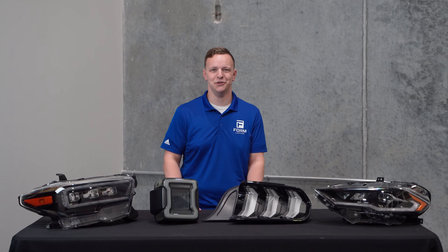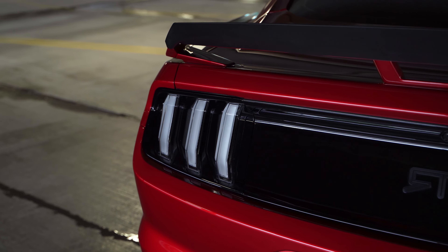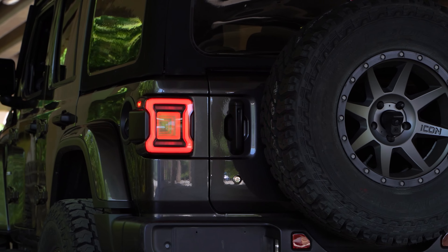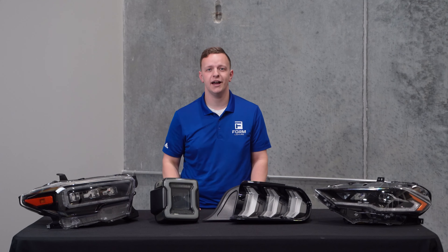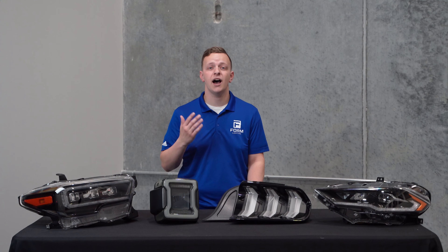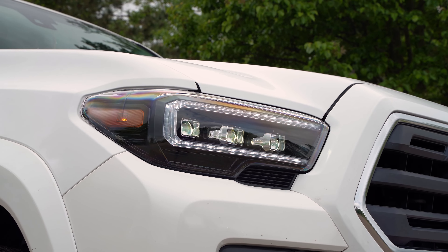Form Lighting is based right here in the U.S. We distribute full LED lighting solutions for many different vehicles, including the Mustang, the Wrangler, the Tacoma, and many more. Our team here at Form Lighting is made up of lighting industry veterans that know what is most important when it comes to automotive lighting. It is our mission to provide modern LED lighting solutions that upgrade both form and function.